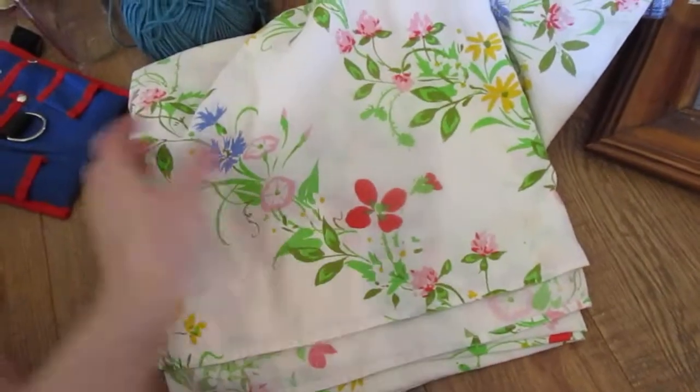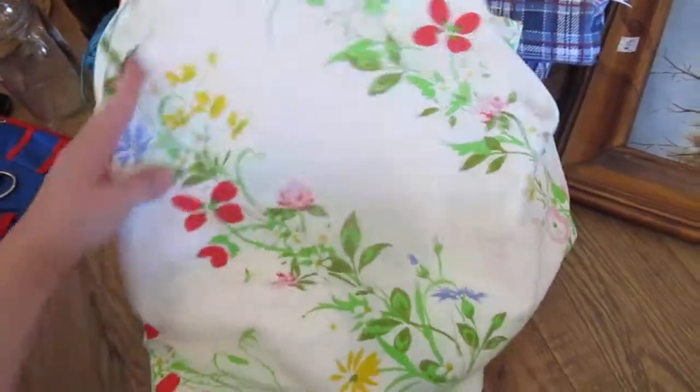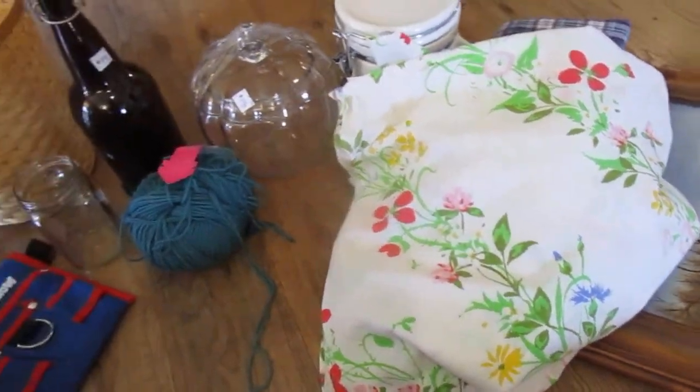We found this really pretty sheet — it was $2. It's like a vintage floral. I don't know if it's true vintage, but it's really, really pretty. The last time when I looked, if you saw my last haul, I didn't find one with the bright colors in it, so I wanted to grab that.